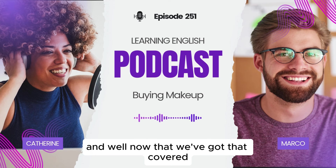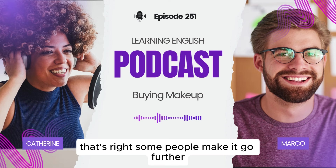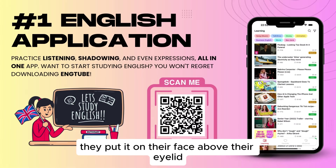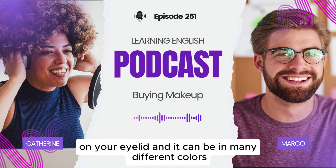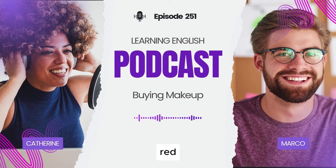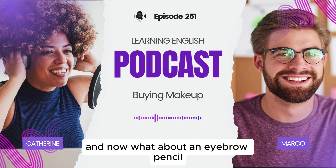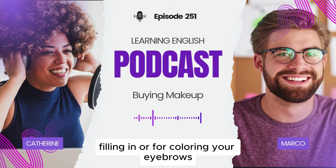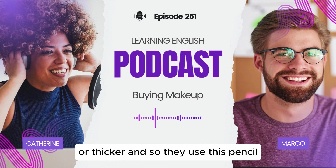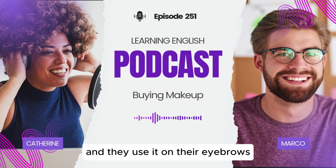Moving on, we have eyeshadow, and this goes on your eyelid. Some people make it go further — they put it on their face above their eyelid, but that's a little bit crazy. Eyeshadow generally goes on your eyelid and it can be in many different colors — blue, pink, red, whatever. And what about an eyebrow pencil? This is basically a pencil for filling in or coloring your eyebrows. Sometimes people like to make their eyebrows look darker or thicker, so they use this pencil. It's usually brown or black, and they use it on their eyebrows.